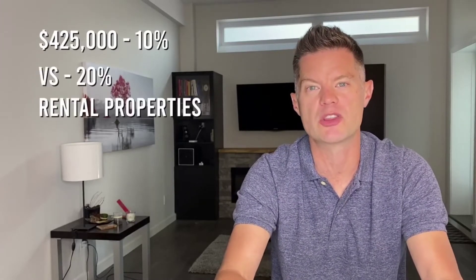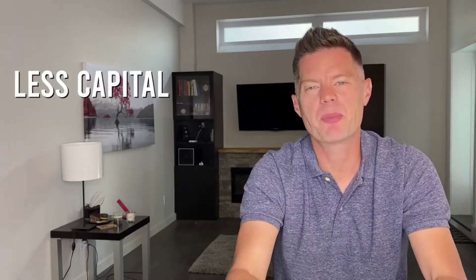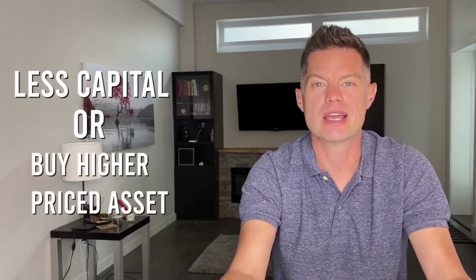One of the first benefits of house hacking is the amount of money that lenders will usually let you put down. Because this is going to be your primary residence and owner-occupied, lenders often give the most preferential rates and terms on those kinds of mortgages. Why? Because banks know that if you have multiple properties and things start to go wrong, the first payment you'll make every month is on your primary residence. Because of that, lenders are usually willing to go to a higher loan-to-value ratio and allow for a lower down payment. On that $425,000 property, we have to put 10% down versus the normal 20% required with rental properties — so we need $42,000 versus $85,000, meaning less capital into the transaction or the ability to buy a higher-priced asset.